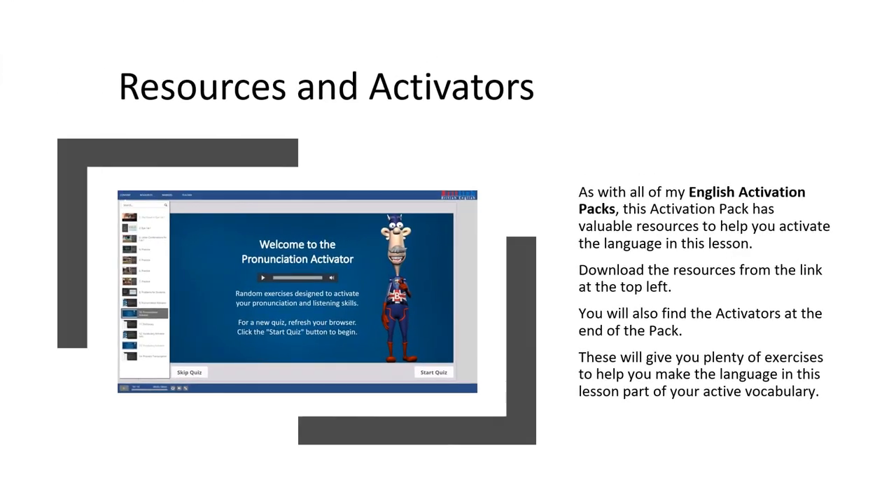Resources and Activators. As with all my English Activation Packs, this Activation Pack has valuable resources to help you activate the language in this lesson. Download the resources from the link at the top left. You will also find the Activators at the end of the pack — these will give you plenty of exercises to help you make the language in this lesson part of your active vocabulary.